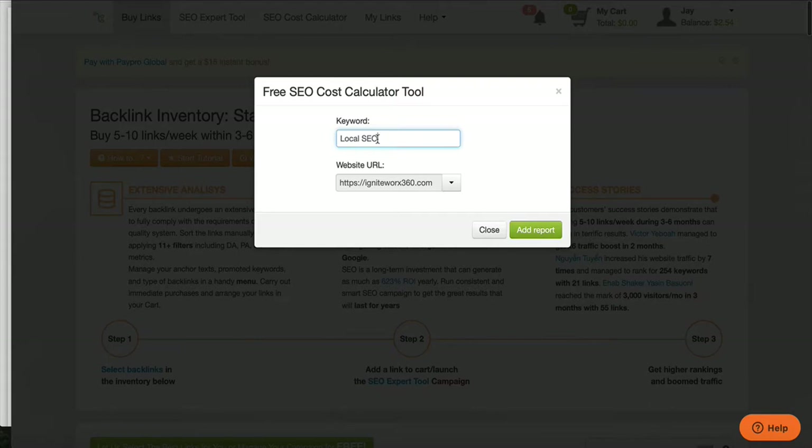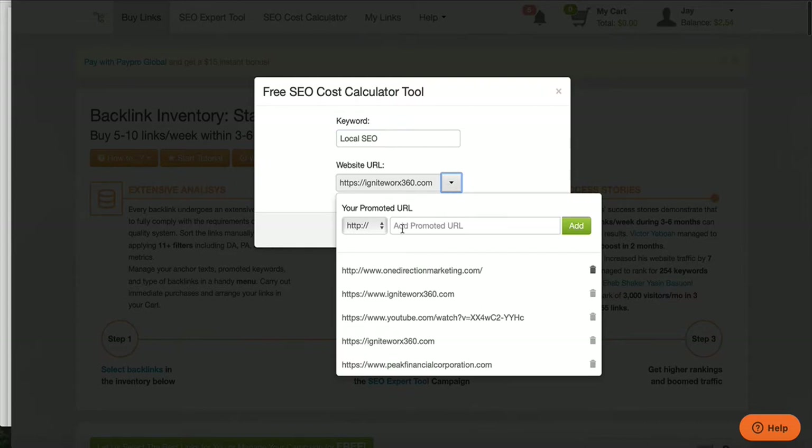Think about whatever funnel you have — if you have an auto insurance funnel, you're going to say 'cheap auto insurance'. It's literally going to tell you how much it's going to cost and how many backlinks you need to get to the top of Google for that keyword. You can add the URL right here for your funnel. You've already built your funnel, just add it there and be sure you choose HTTP or HTTPS depending on what kind of funnel you built.